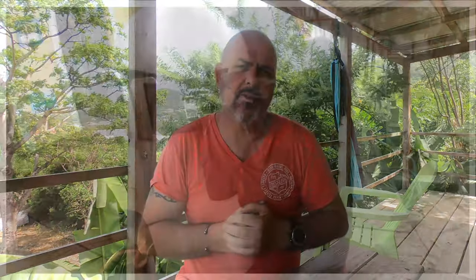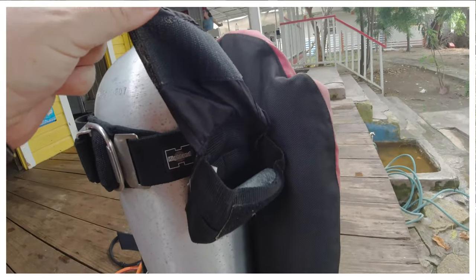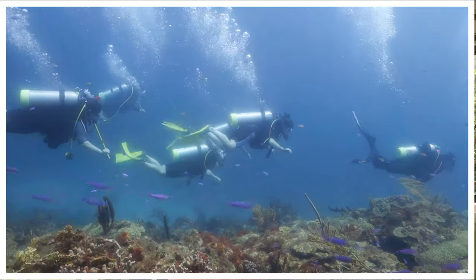So practice trimming your weights. Spend a dive moving the weights around on your BCD or around your body, and try to get them as high as possible — up to the shoulder area — which means you're more likely to be trimmed in the water. As you're trimmed and horizontal, your finning technique can adapt and become a lot more efficient.